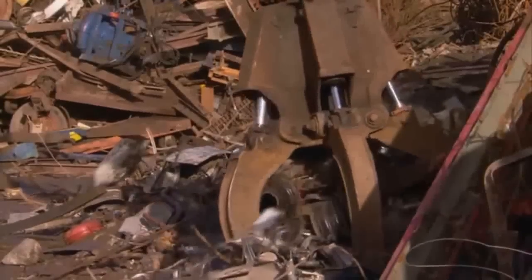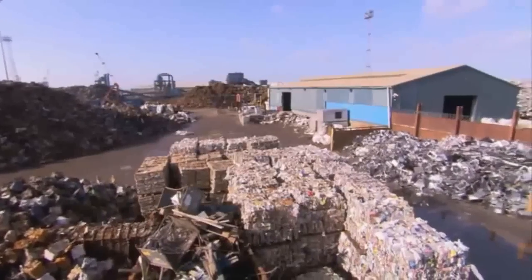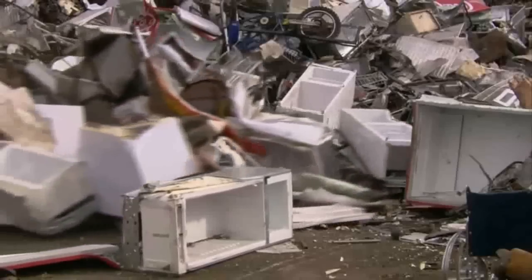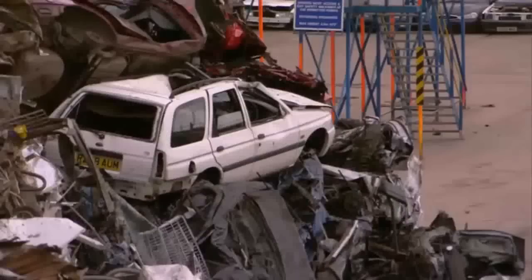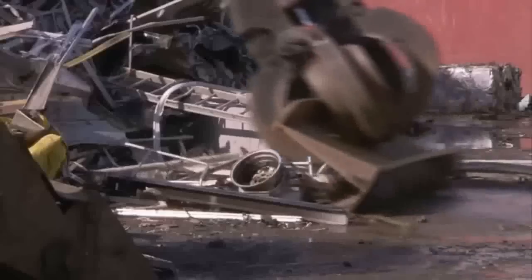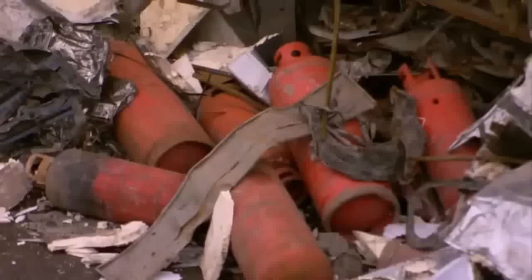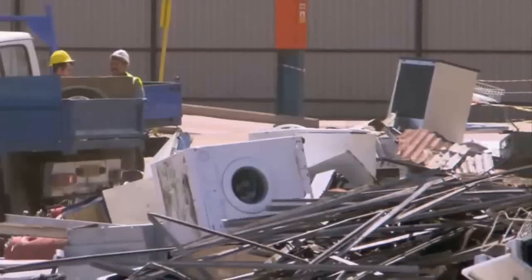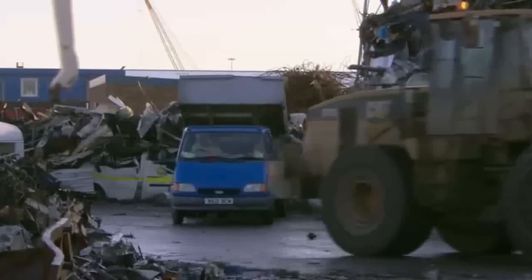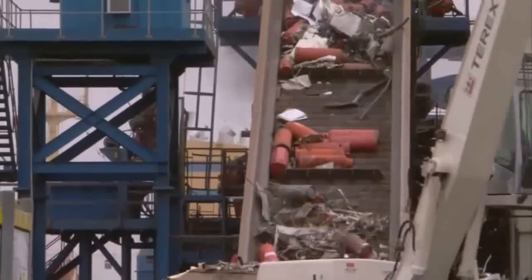Every year, UK households throw away the equivalent of three and a half million double-decker buses — that's almost 30 million tonnes of waste. Kitchen goods and computers are replaced more often, and over two million cars are scrapped. 75% of this rubbish can be recycled, but much less than this actually is. An ever-growing proportion of this waste is metal, and huge quantities of this shiny scrap arrive at this Newport recycling centre, where it gets smashed to pieces by the mega-shredder.